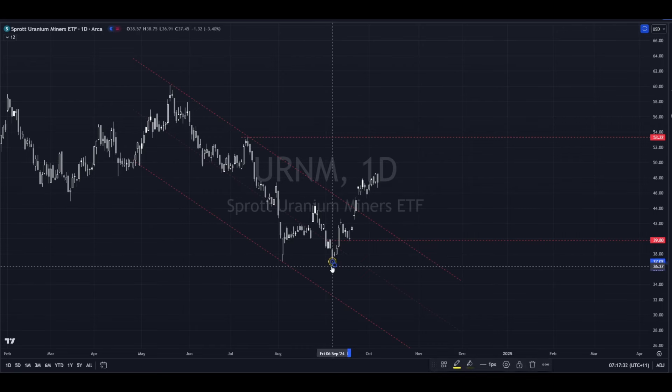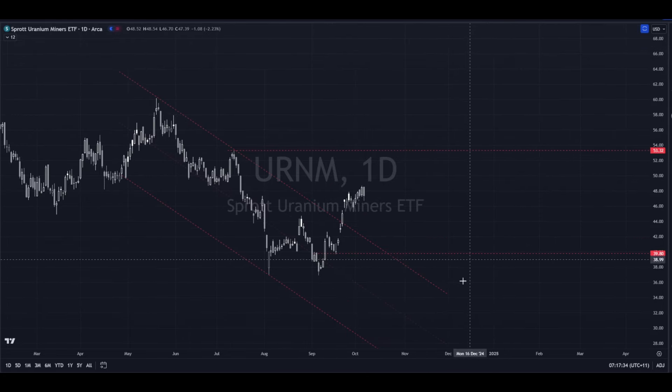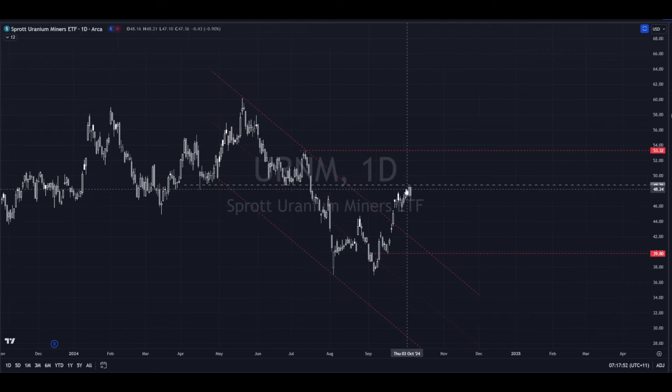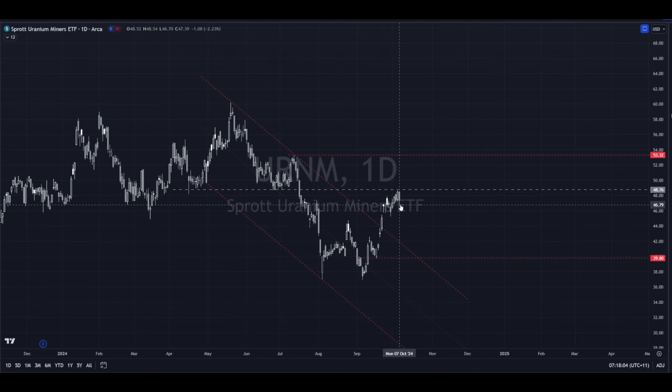URNM has run into a very interesting area — this being the peak up here. Where it stopped, the first thing you can notice is that we've got this area of old support, and it's not unexpected that this would become a point of resistance initially, because the market has memory. When you look left at the old structures, this is where the market was held quite a few times and then it broke, so as it comes back up it's not unexpected that it might pause there.